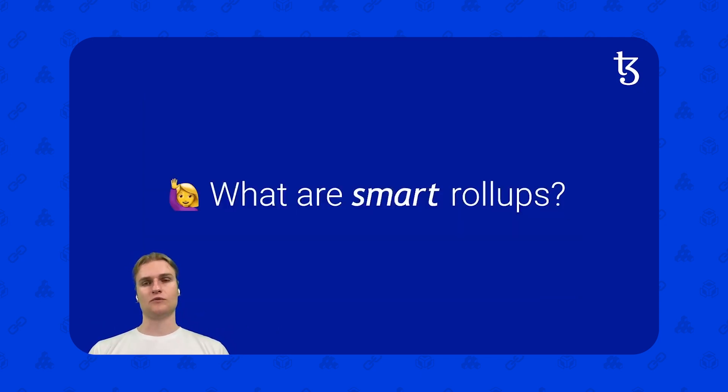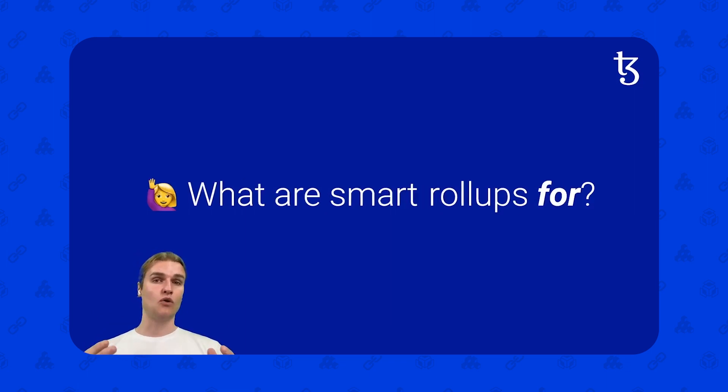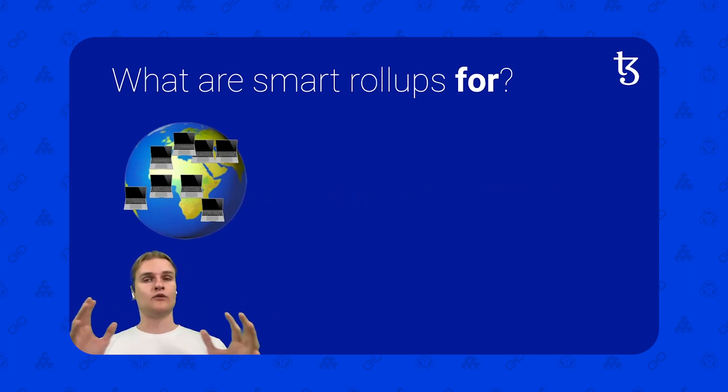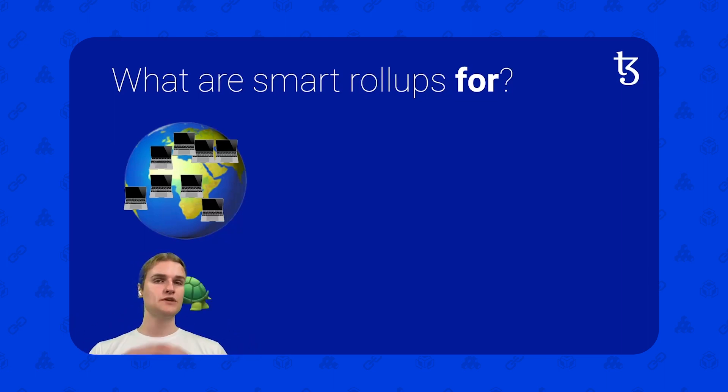So what are Smart Rollups? It might be best to start with what are Smart Rollups for? In general, in the blockchain, there's a lot of nodes, a lot of validators around the world, and they all update the state. They all run the same calculations and all agree on a global consensus. Because of this blockchain setup, this is a little slow — all the computers in the network do the same set of calculations and update the state, which leads to a blockchain usually being relatively slow.